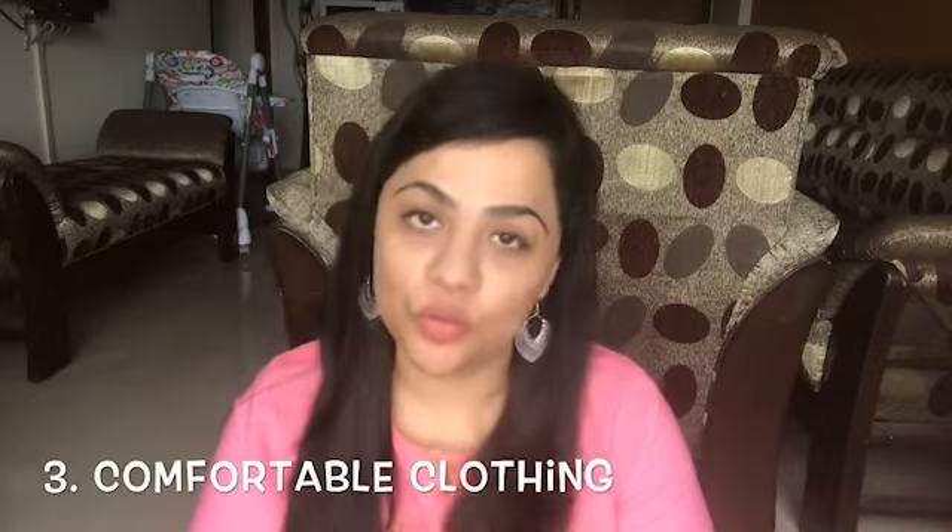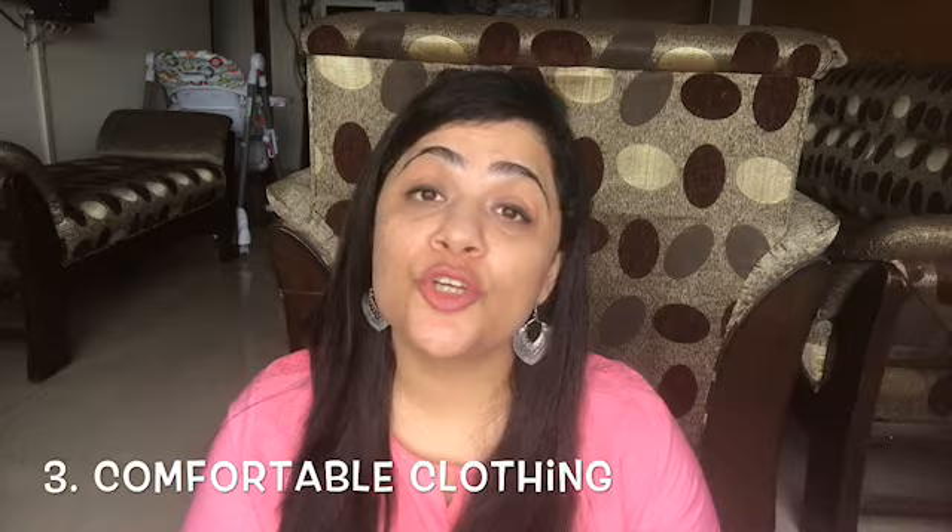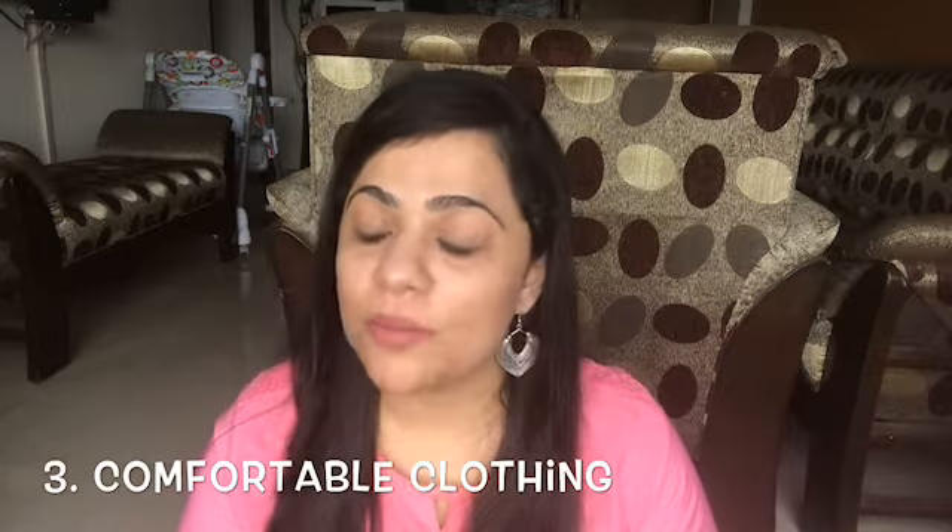The third tip is comfortable clothing. Clothing is very important for children in every season. As I have mentioned in my previous vlogs, I always say that cotton is the best fabric for your baby in almost any weather — except winter when you need warmer layers. Cotton is a very comfortable and breathable fabric. Especially in the monsoon, there is a lot of humidity, and cotton clothes absorb sweat and moisture, so the baby stays comfortable and doesn't have problems. So the most important thing is that you dress your child in cotton clothing.